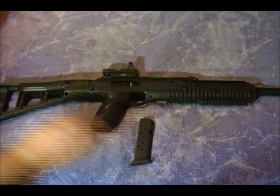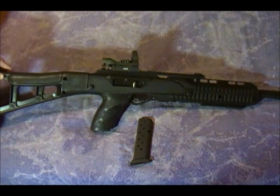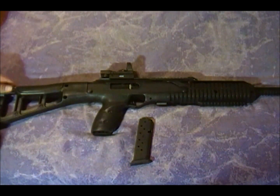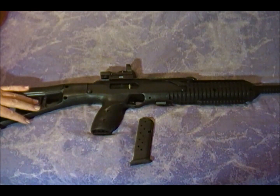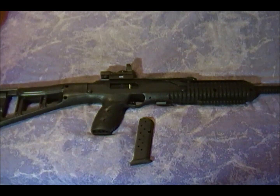But other than that, in my opinion, this is just a fantastic firearm to have in your preps. That's my two cents, guys. Thanks for watching. Talk to you later. Goodbye.